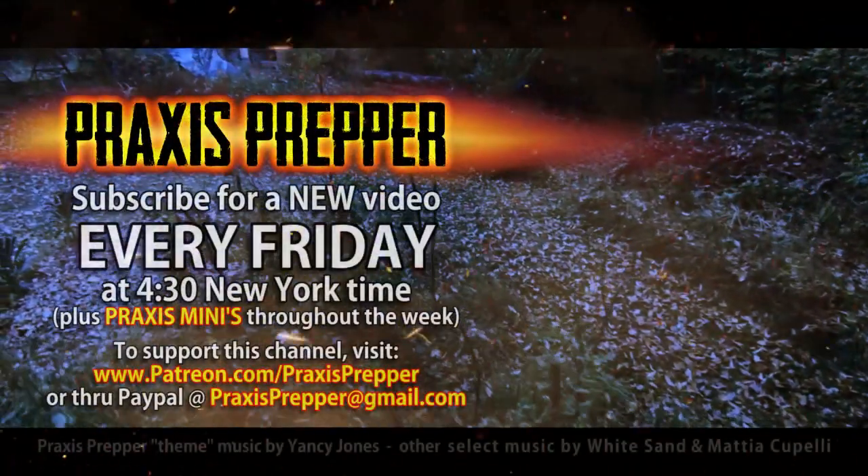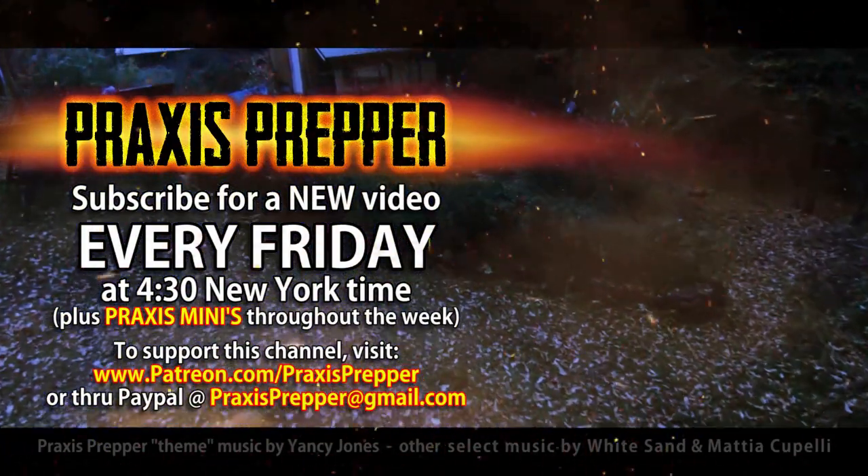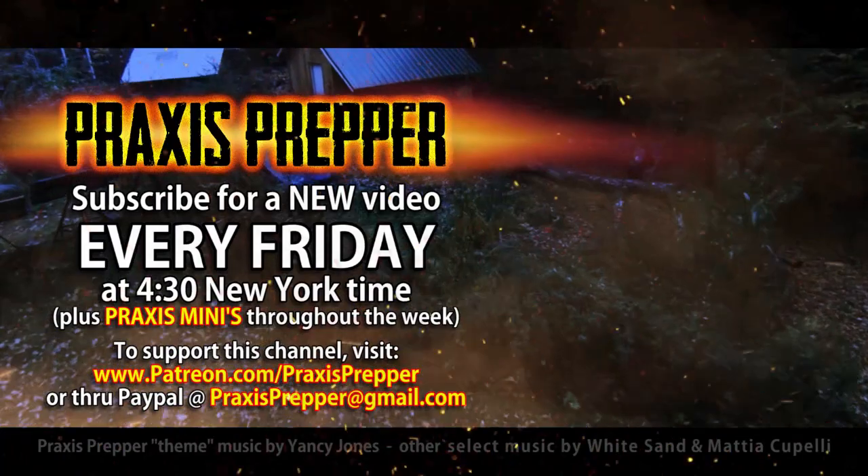Otherwise, that's it for this trip. I'll be seeing you guys with regular Praxis episodes and the alien invasion stuff we've been doing all these months. Check out Bighorn National Forest if you're ever in the area — really beautiful. Thanks for watching. Please subscribe and tune in every Friday at 4:30 New York time for a new video, and if you'd like to support this channel you can do so through Patreon or PayPal.